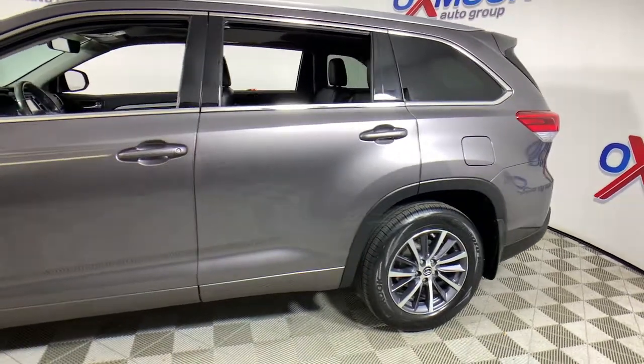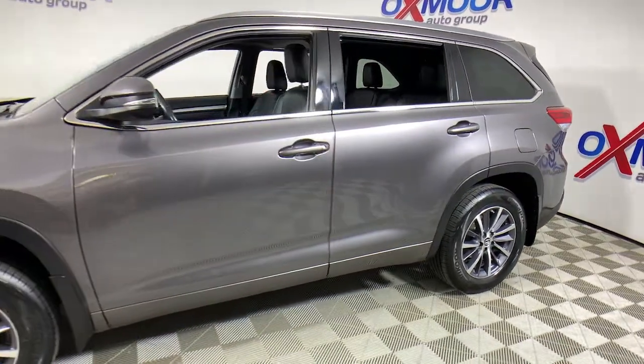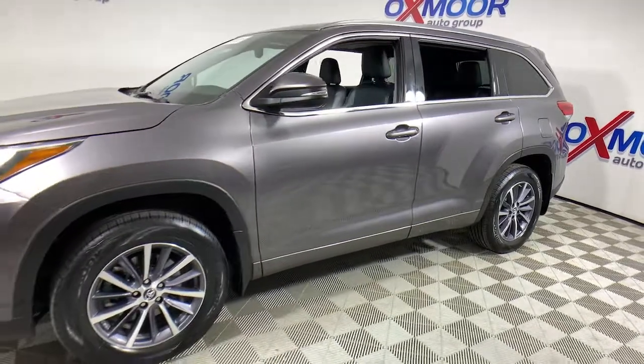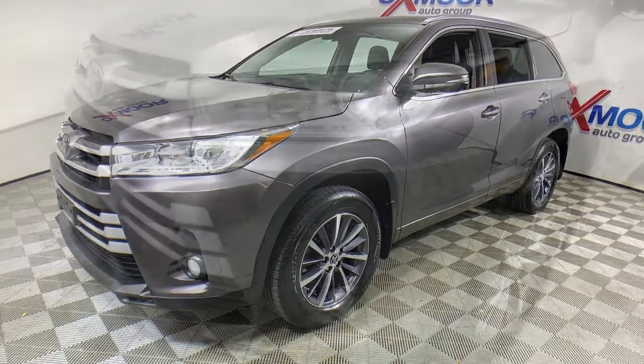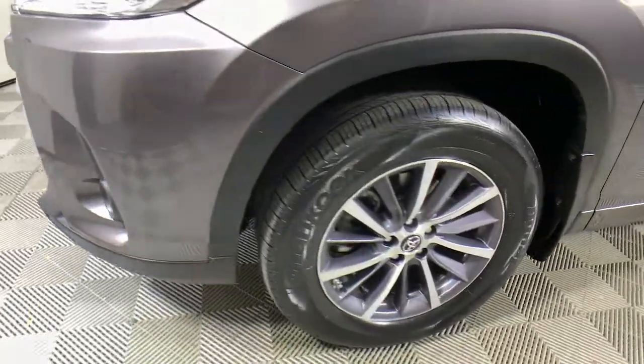Get into the 2018 Toyota Highlander. With less than 70,000 miles on the odometer, this vehicle provides excellent value. Here's a sleek and sporty Toyota Highlander your family will love.